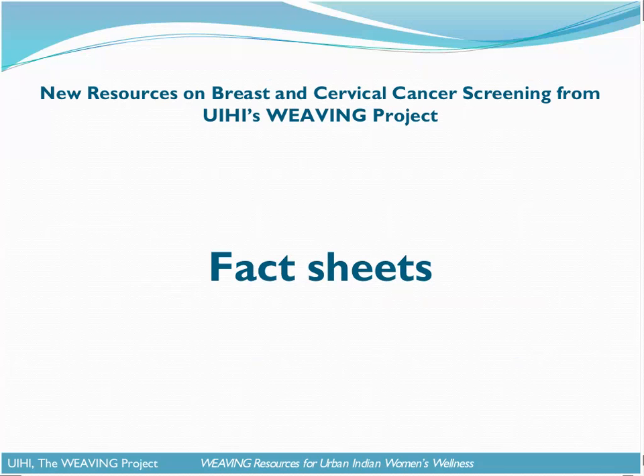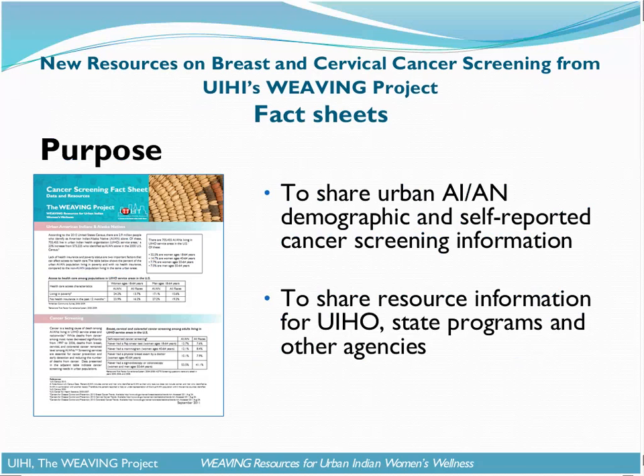Hello again, everyone, and thank you for attending the webinar. The fact sheets were developed with two objectives. The first, to share urban American Indian and Alaska Native demographic and self-reported cancer screening information. And the second, to share resource information for urban Indian health organizations, state programs, and other agencies.